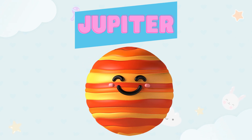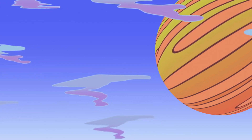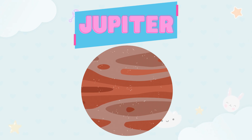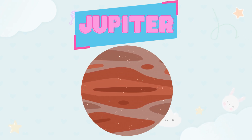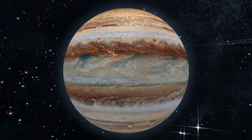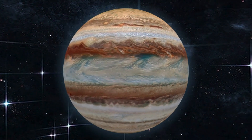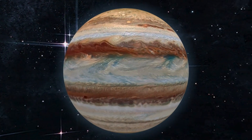Great job, little friends! Now look at this one, kids. This is such a big planet. That's Jupiter! Can you say Jupiter? Let's practice together: Jupiter! Say it one more time: Jupiter! Jupiter is the biggest planet of all.